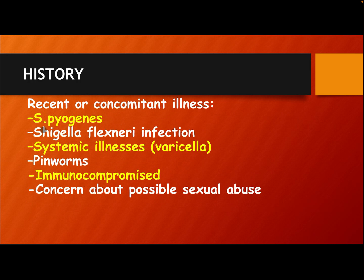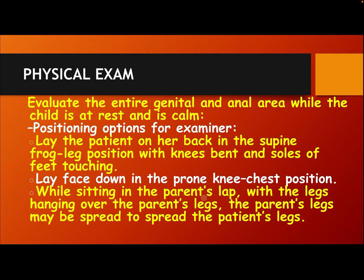Inquire about recent or concomitant illness, including upper respiratory tract infection, systemic illness like varicella, pinworms, and whether the patient is immunocompromised. Also assess for concern of possible sexual abuse.